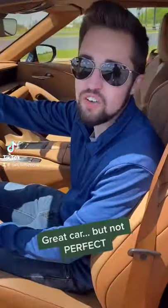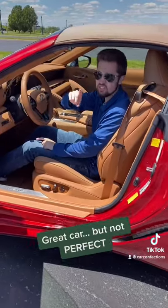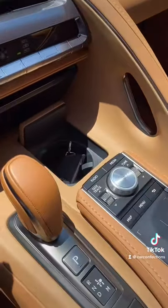This Lexus LC 500 convertible is an amazing and beautiful car, but there are definitely some things we don't like about it. So let's see several things that we hate about this LC 500.